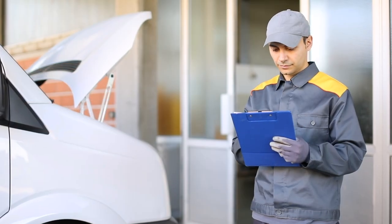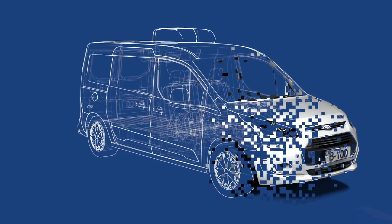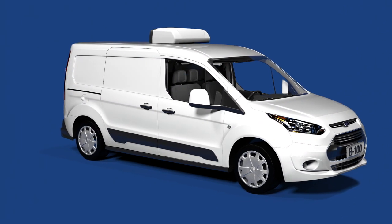Your Thermal King representative will help you select the best refrigeration unit for your needs and be with you throughout the process of coordinating with the truck dealers and insulators to complete the build.